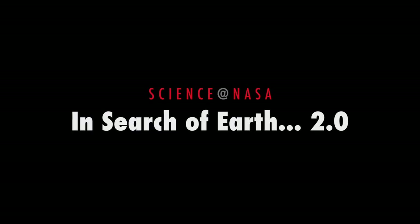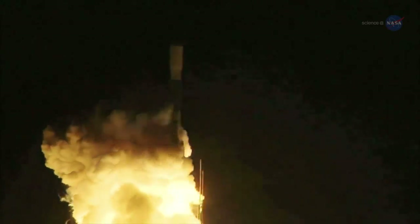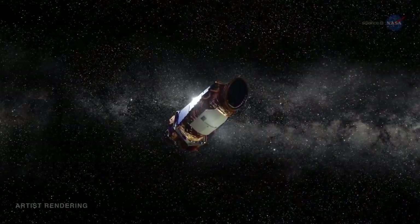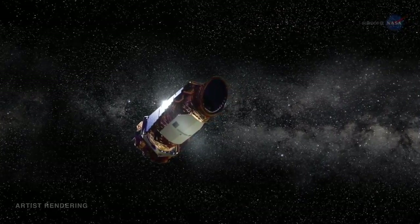In Search of Earth 2.0, presented by Science at NASA. NASA's Kepler spacecraft is a prolific hunter of planets outside of our solar system. Since it launched in 2009, Kepler has confirmed more than 1,000 of these exoplanets and catalogued thousands of more candidates.